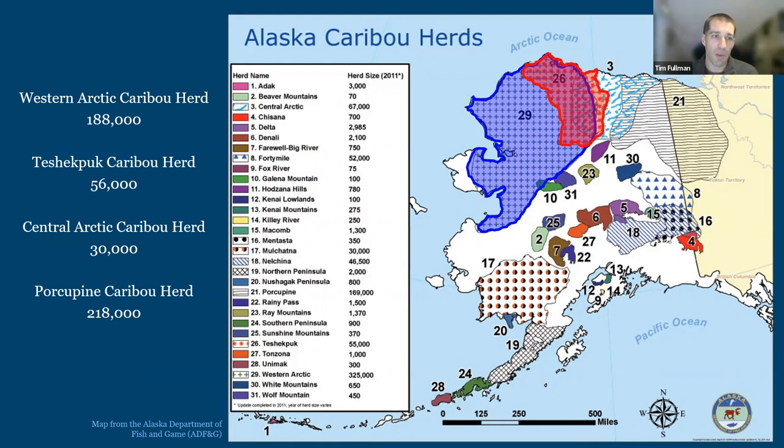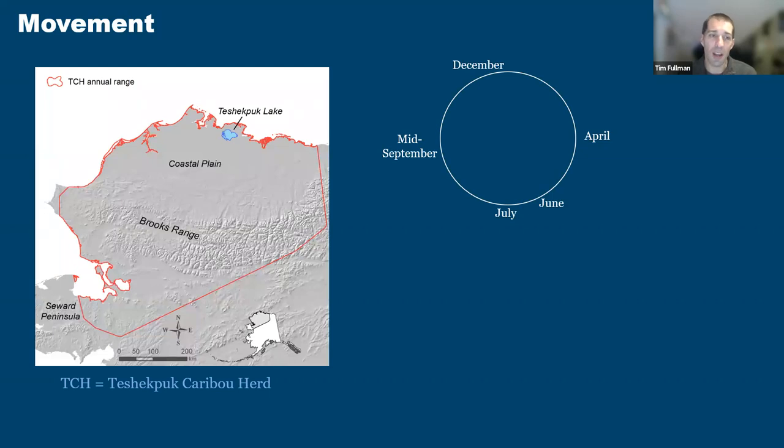One of the key characteristics of barren ground caribou in these northern herds is movement. Caribou move a ton. A study of the Western Arctic herd by colleagues in the National Park Service found that on average, caribou walk around 2,000 miles every year, and one individual they were tracking covered about 2,700 miles. To illustrate this movement and how it defines life for caribou, I want to walk through a year in the life of a caribou herd.